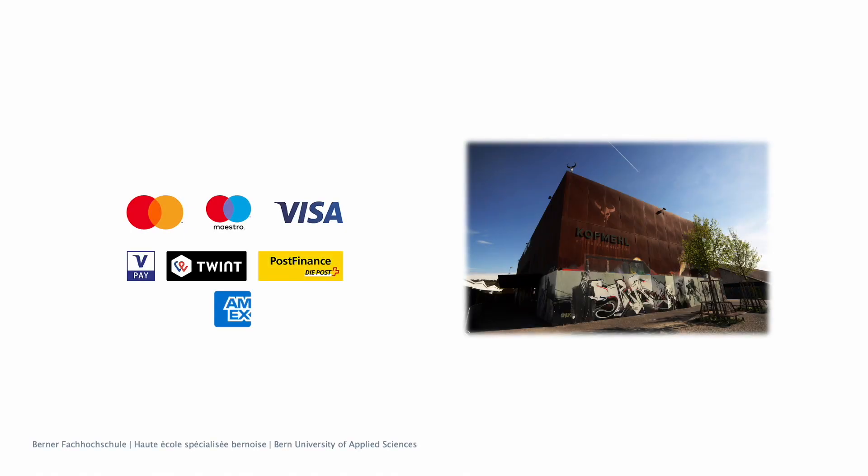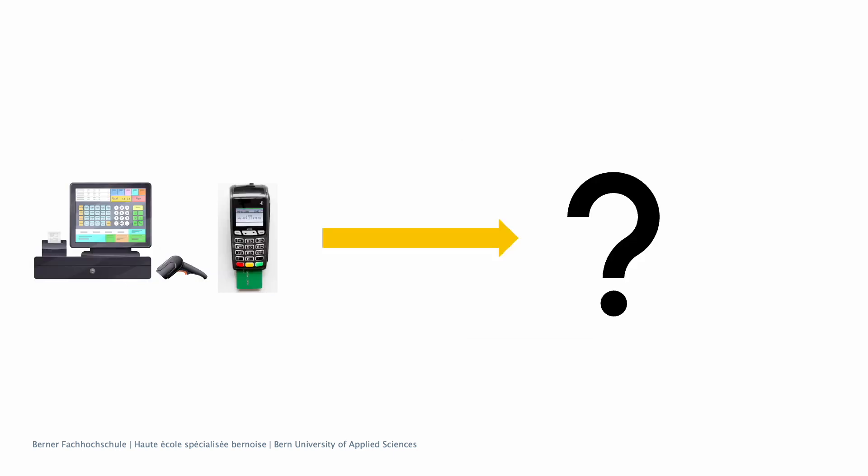Today it's hard to imagine everyday life without cashless payments. In the concert venue Kulturfabrik Kaufmehl in Solothurn, we were therefore looking for a compact and mobile point-of-sale solution.